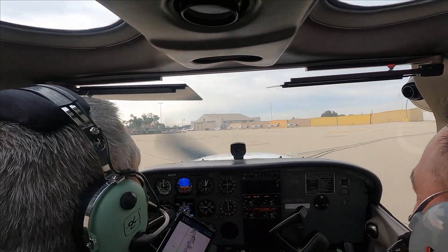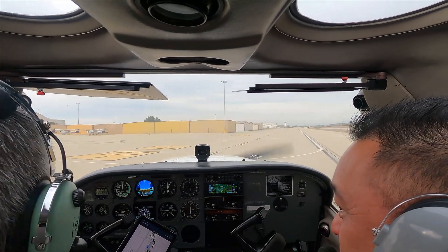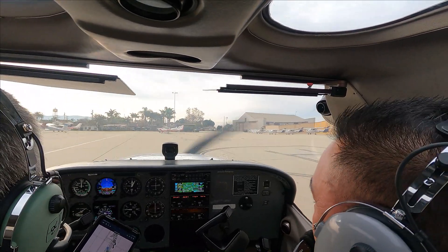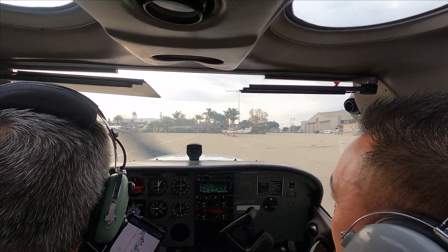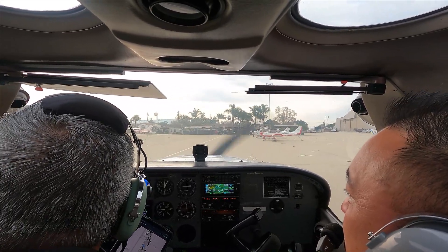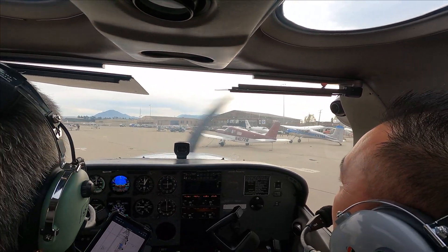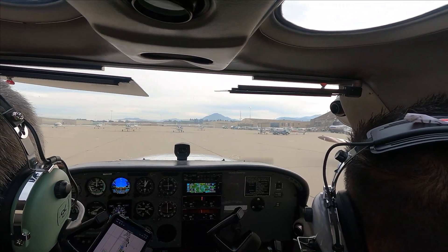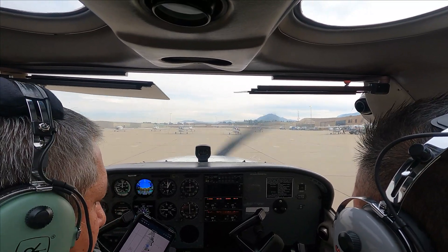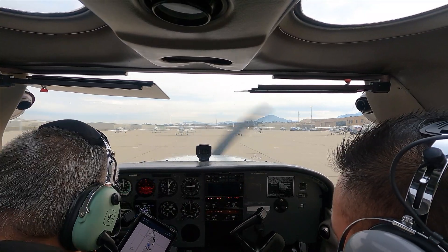Right next to these guys. We'll go all the way this way and then turn left — we'll park next to that red one there. To brake, you push both of the top pedals. Alright, we'll change that to 1200. Avionics coming off.